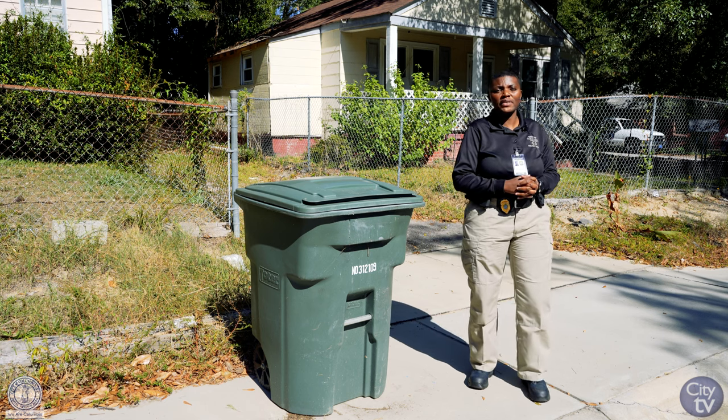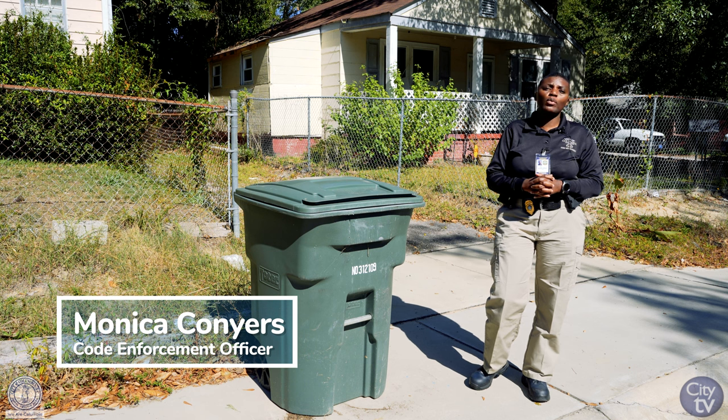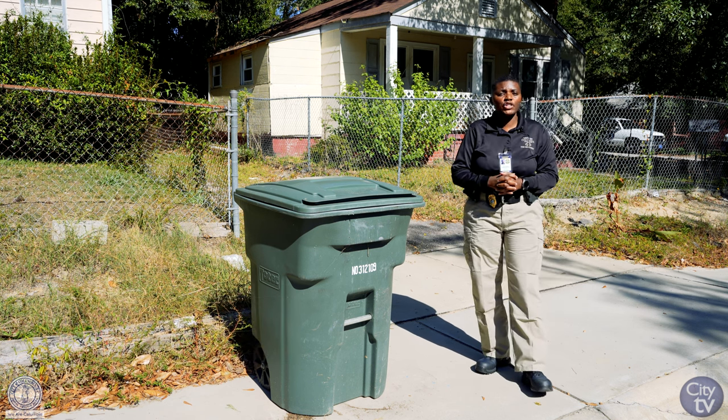Hi, my name is Monica Conyers and I'm with the City of Columbia Police Co-Division Department. I'm here to talk to you about roll carts, which the code will be 19-35.